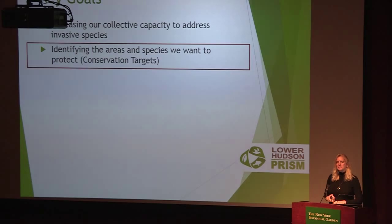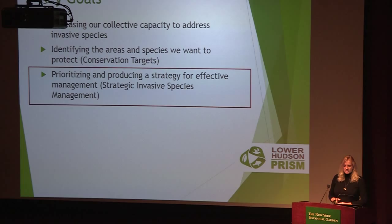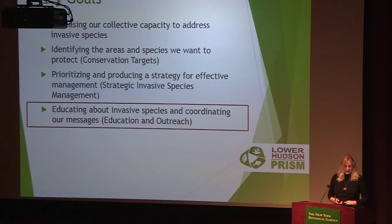We want to identify the areas and species we want to protect by our efforts — to know where our high biodiversity spots are, where threatened and endangered species are, and where the special habitats are that we want to protect from invasive species, so we can make sure we focus on those areas. We want to prioritize and produce a strategy for more effective management — prioritizing not only species but areas and projects, with a coherent collective strategy applied throughout the region. We also want to educate about invasive species and coordinate our message so we're all speaking the same language.